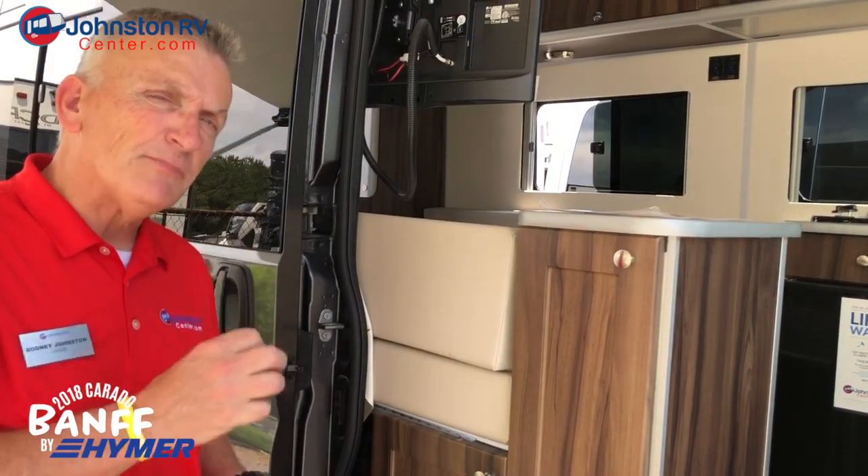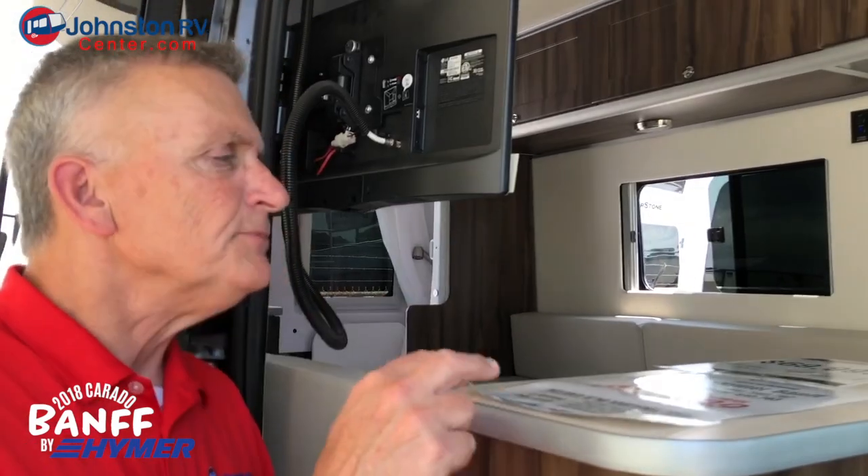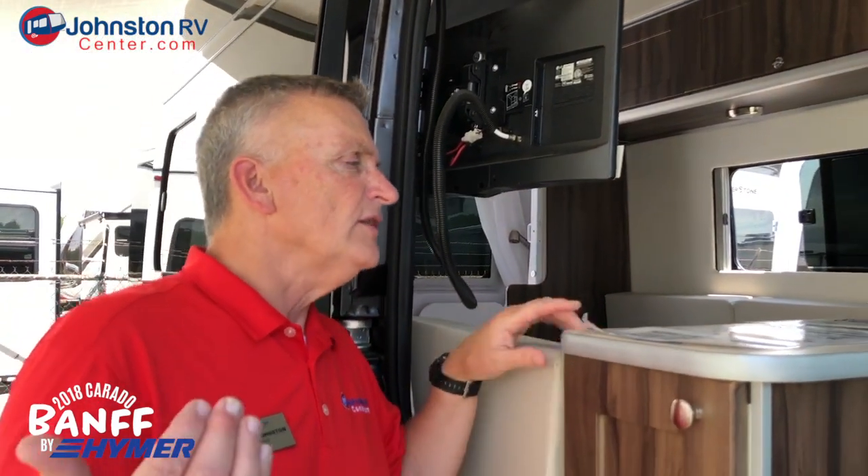Everybody's comfortable driving it. It's the best-priced one I have seen in North America. We're running this unit right now for $69,900. The MSRP on this particular one is $82,700, and we're running it for $69,900. They put it on a real reliable Dodge chassis. This is pretty much a standard motorhome in Europe.